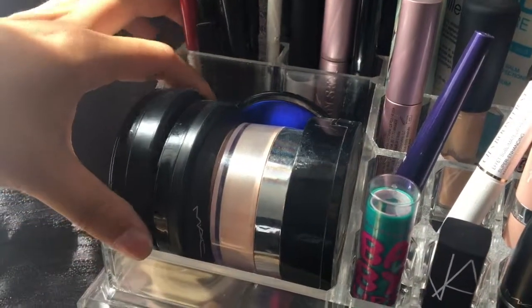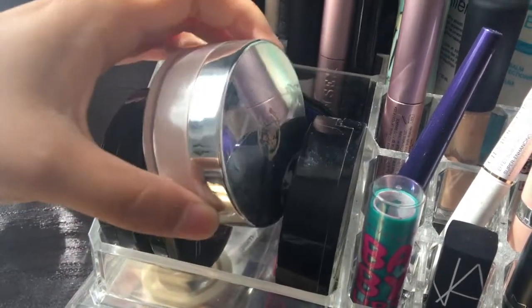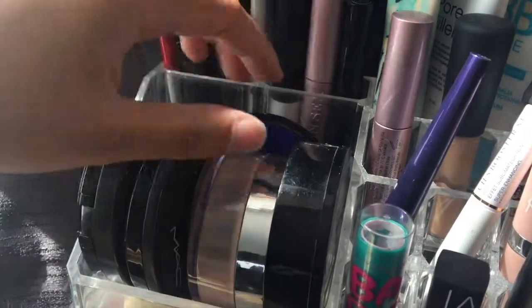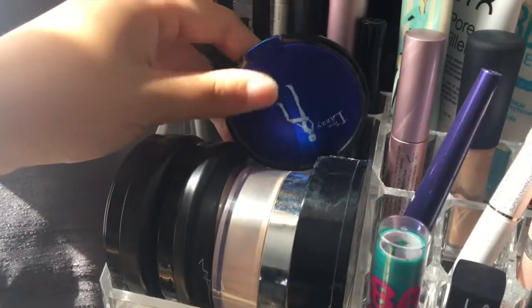Here are just my powders. I have a MAC Bronzer, MAC Soft and Gentle Highlight, my Body Shop Loose Powder, my Revlon Color Stay Compact Foundation Powder, and my Thin Lizzy Bronzer.